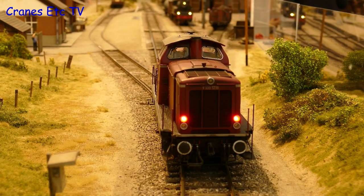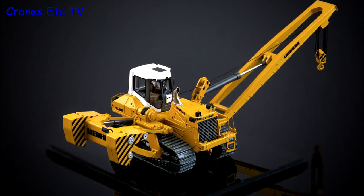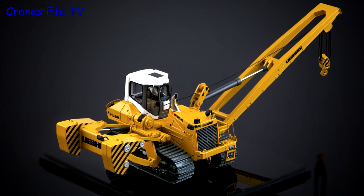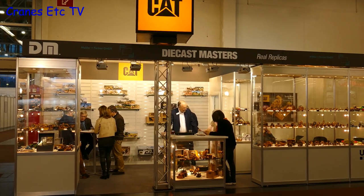IMC Models was not at the Toy Fair this year because the models they're working on are not ready to be announced, but their lead pair RL66 pipe layer should be out in March. One company very much at the Toy Fair with things to show was Diecast Masters.